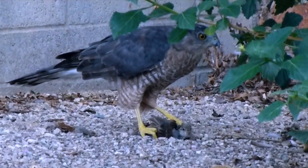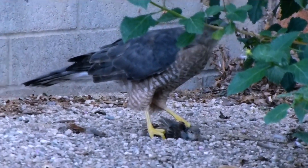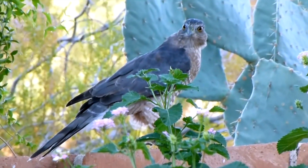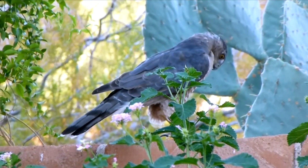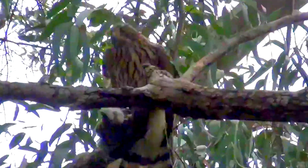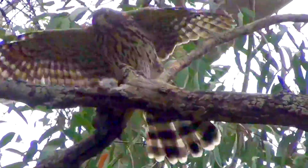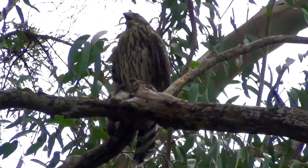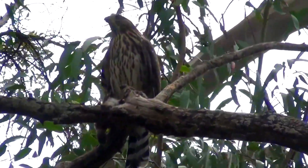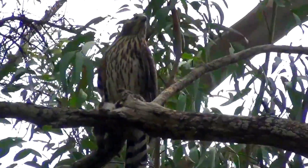Once he has his prey, he squeezes repeatedly until it's dead. Falcons kill prey by biting it, but squeezing is safer. Both these hawks face such danger with every chase that they prefer to end encounters without taking any more chances. It's understandable if you feel sorry for the birds he catches, but you might also want to spare a little pity for this predator, who risks injury or even death when he attacks. The danger he confronts is trees.